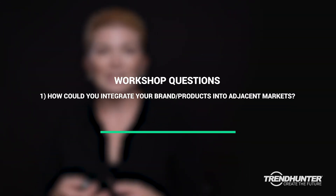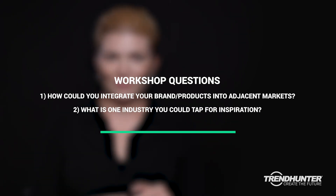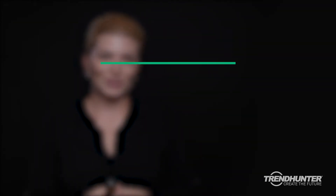That wraps up our first module on hybridization, where we looked at how retailers are creating a seamless interaction for consumers by combining both the online and offline worlds of shopping. For some workshop questions to consider: how can you integrate your brand or products into adjacent markets, and what is one industry that you could tap for inspiration? We'll see you back here for our second module.